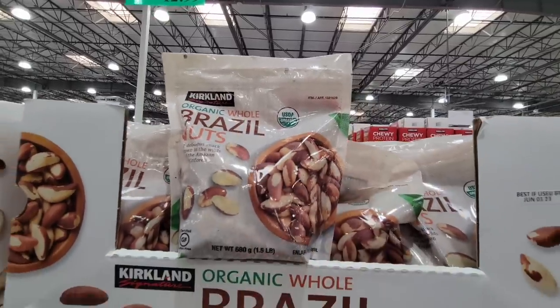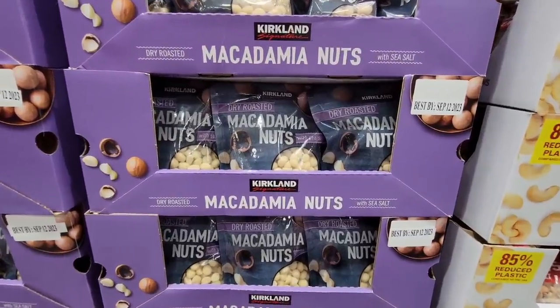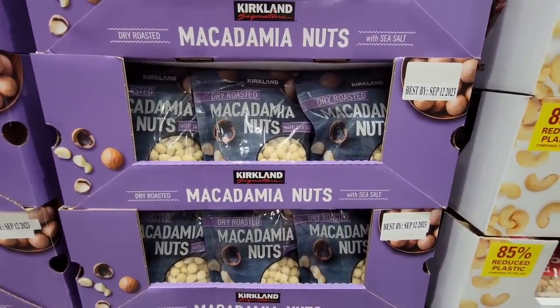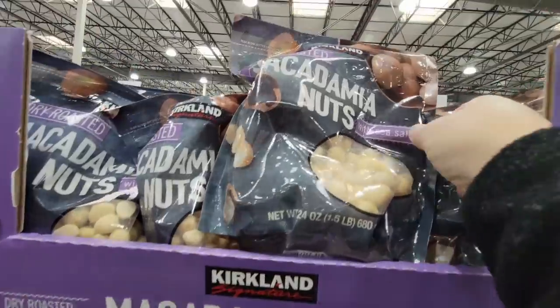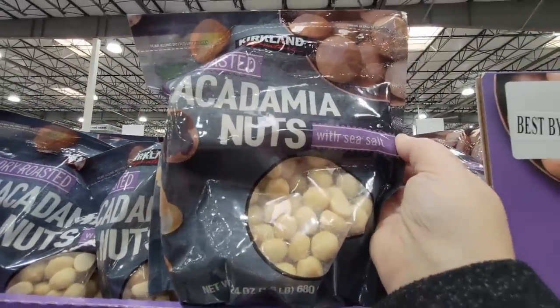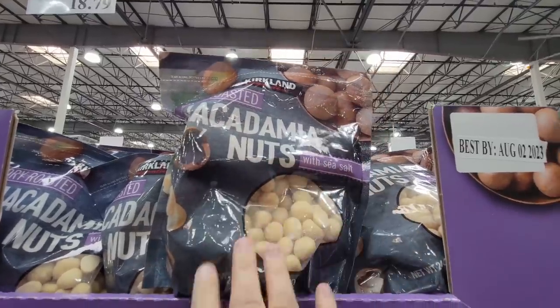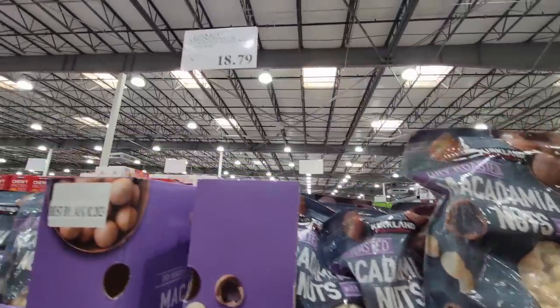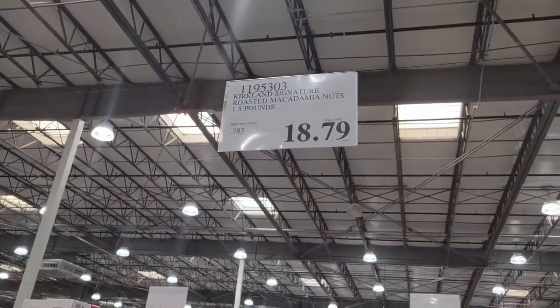This is the macadamia nuts — they have that nice sea salt roasted flavor. I could almost eat this whole bag in one go. They're so good. $18.79.